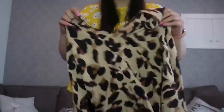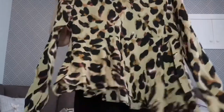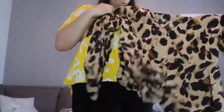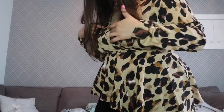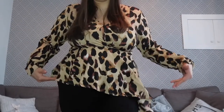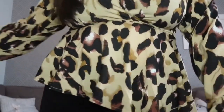Next up is this top with a crossover design — you can't really see it on camera. One thing I didn't notice when I bought it is that it's longer on one side than the other, which I'm not sure I'm a fan of. It does have long sleeves, which I like. Trying it on — it also gaps here, which you can see, so that's not ideal. I'm not a fan of the uneven length either. If it had just been the same length all round and not gaped, I probably would have kept it, but with both issues this is a thumbs down — definitely going back.